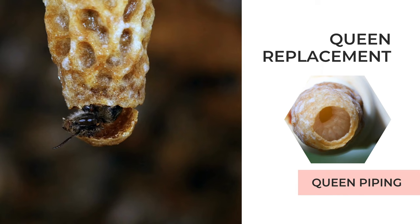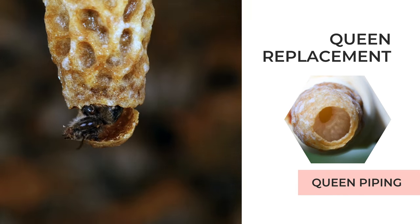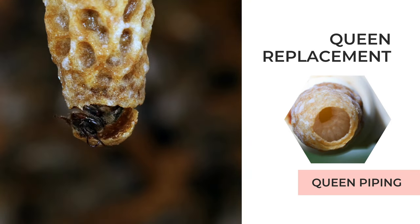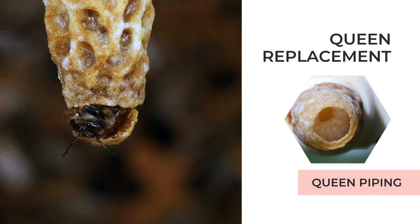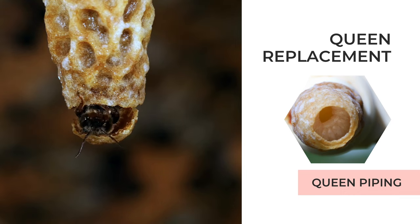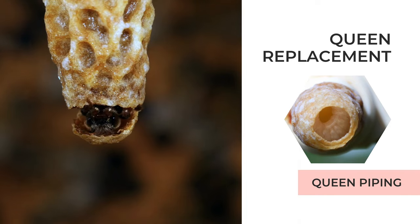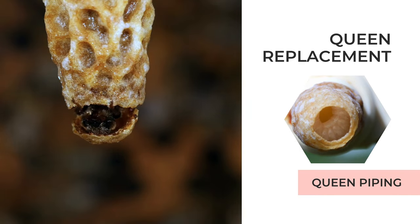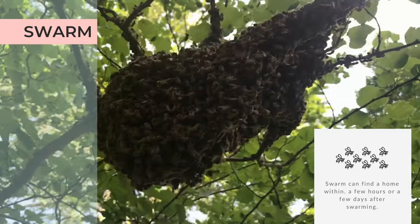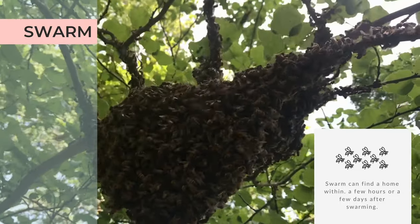The first queen to emerge will pipe and announce her arrival — it sounds like a tiny kazoo. This sound warns the other queens that it's time to leave, and acts as a battle cry as she searches for any competition from her sisters. The newly emerged queen will search for other queen cells and often stab through the wax to kill the developing queen. The goal is to be the last queen standing. In many cases where it's time to swarm, the older original queen will fly away, taking with her 40 to 60 percent of the bees from the hive.